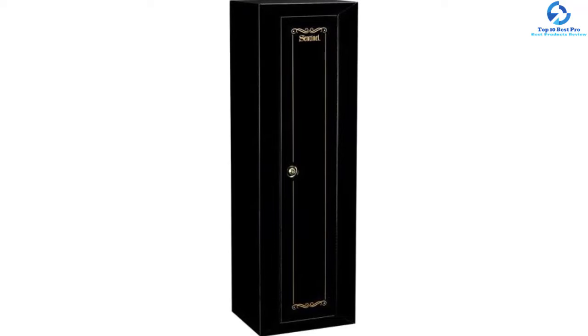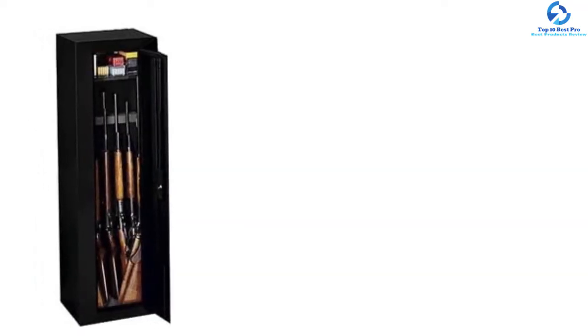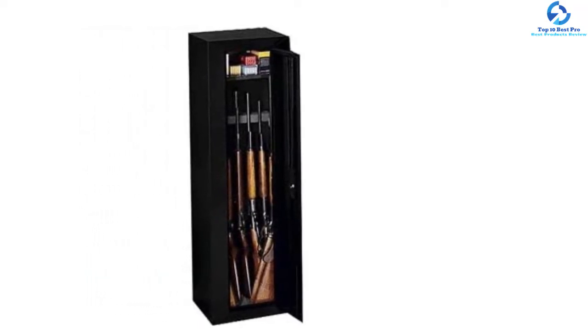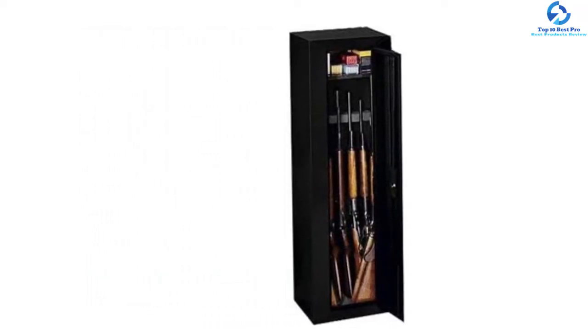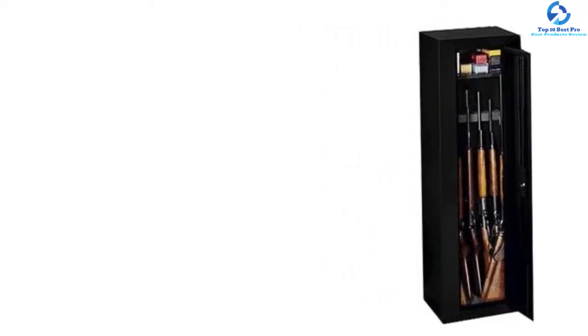For the appearance of this gun cabinet, it has an elegant black background color with gold accents. It is finished with epoxy paint, which offers a great look to suit all types of home decorations. You can place it in any room in the house.